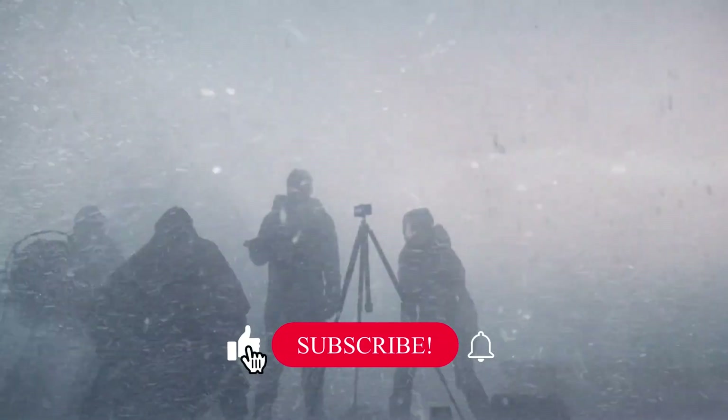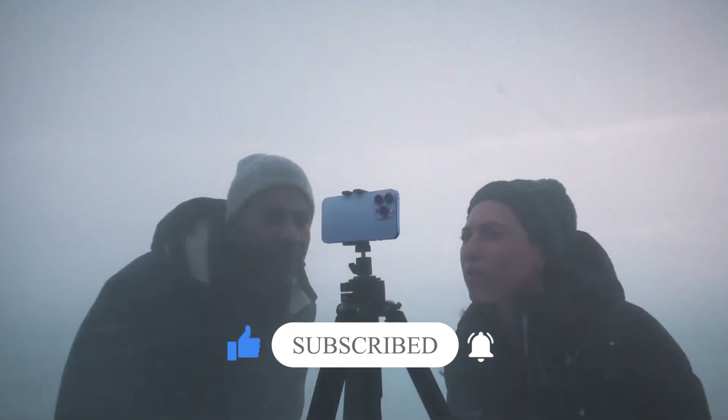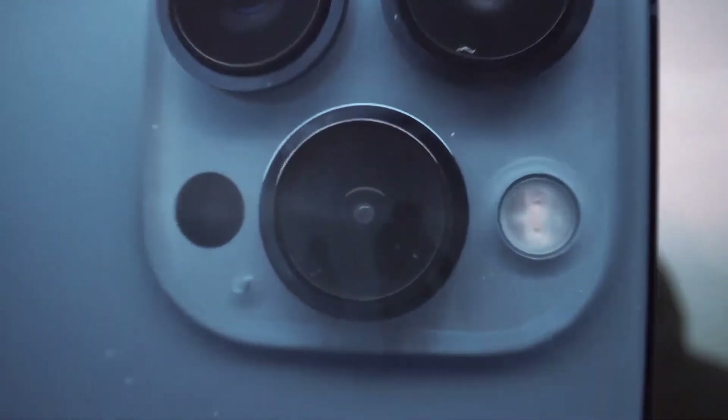This was all for today. Hope you liked the video. Let us know your opinion in the comment section below. Don't forget to subscribe to our YouTube channel and hit the bell icon for more updates and notifications. Stay safe and we'll be back soon with another video.